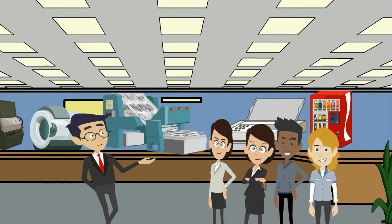Chester Carlson was born in Seattle, and he was the only child of a barber. His father was sick and couldn't work, and the family was very poor. His mother died when he was a teenager, so he had to support his father. At one point, the two of them lived in a chicken coop with a bare concrete floor. But he was a good student and very interested in science. He put himself through college — first junior college, and then the California Institute of Technology. All the time, he did odd jobs to support himself and his father. He always knew that he wanted to be an inventor, because he figured it would be a way out of poverty.